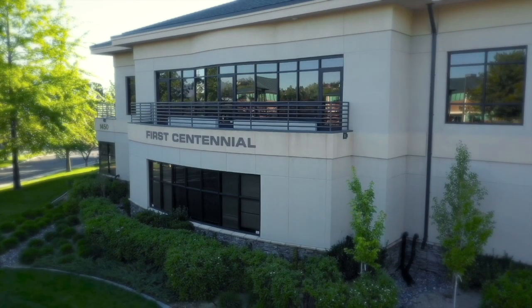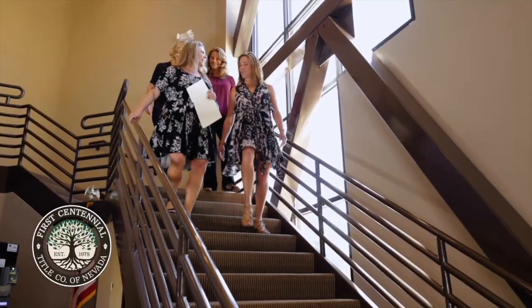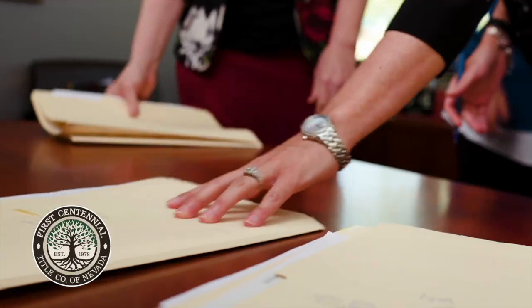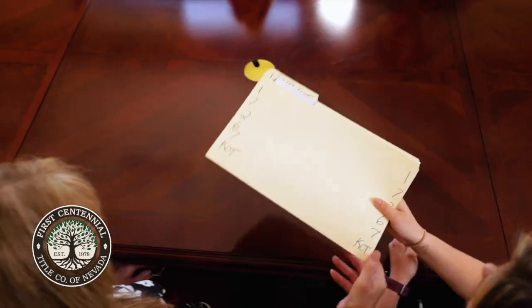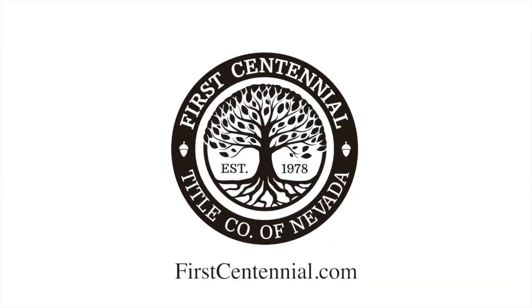First Centennial Title has called Nevada home and has been at the forefront of Northern Nevada property transactions for over 40 years. Our in-house team of title, escrow, and real estate professionals work together to provide our clients with the resources and services they need to purchase a home and close a real estate transaction. There's no question a lot goes into the home buying process, and First Centennial Title is here to streamline the closing. We are First Centennial!